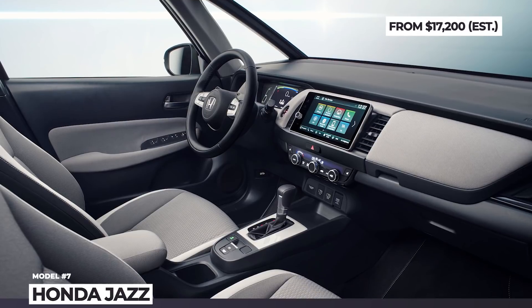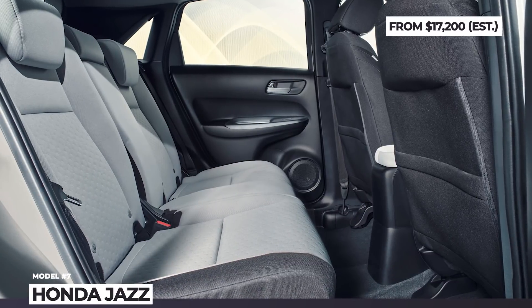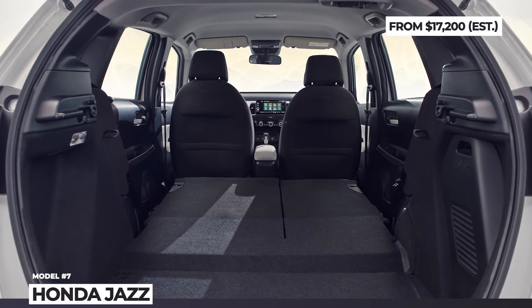Standard features include a 7-inch infotainment screen, adaptive cruise control, 10 airbags, a collision mitigation system and Android and Apple compatibility.